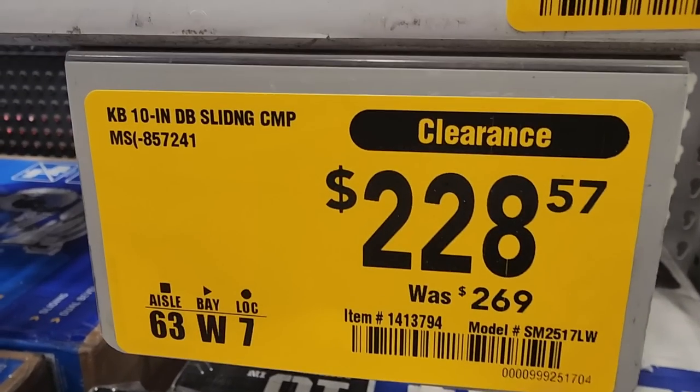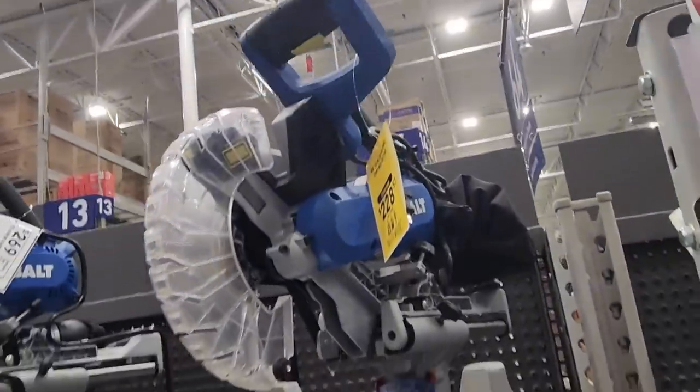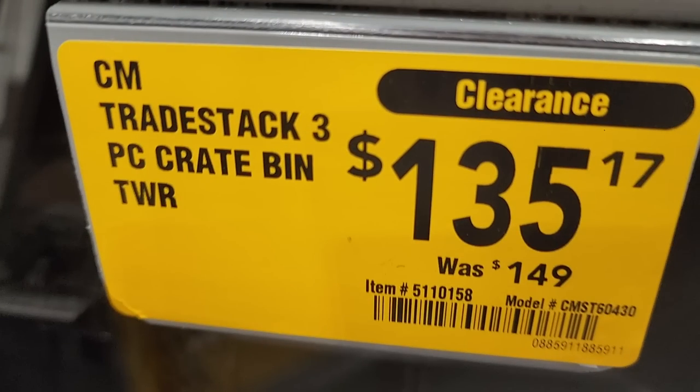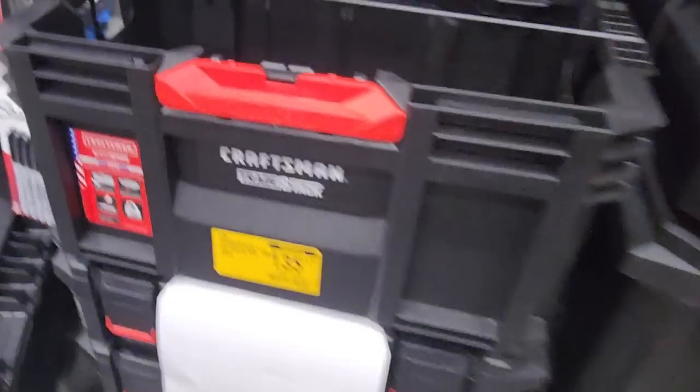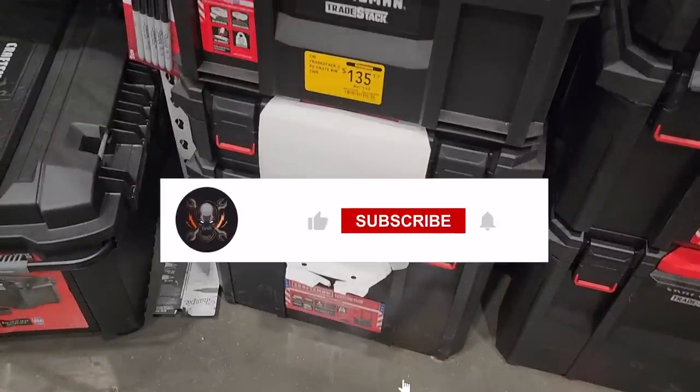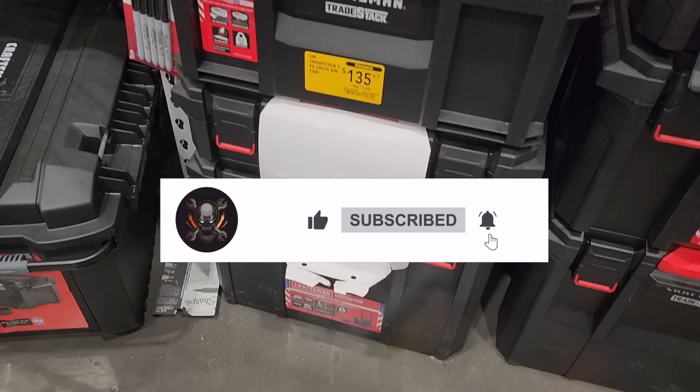Got $228 for a Cobalt 10-inch sliding compound miter saw — this is a great miter saw for the house. Even if you guys got a smaller project, get a trade stack of Craftsman for $135 on clearance. Going to go ahead and cut it right here — don't forget to help out this channel by subscribing, hitting the like and the bell icon, and we'll see you guys in the next one. Thank you for watching.